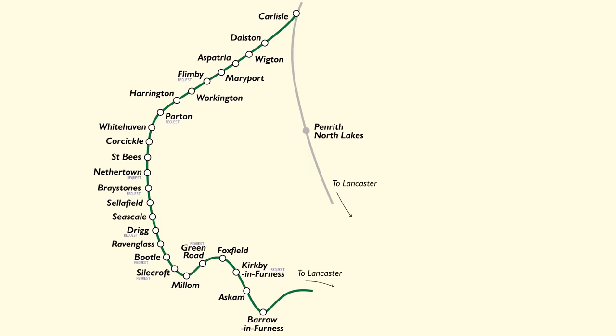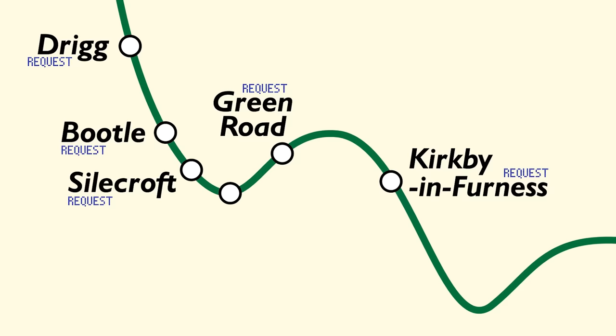Note that this isn't the same as a Cumbria Round Robin or a Cumbria Dayranger — those tickets cover larger areas. And I'm looking at ticking off Drigg, Bootle, Silecroft and Green Road for request stops, and maybe Kirby and Furnace too if there's time. If not, I'll have to come back and grab that along with Flinby and Parton some other time.